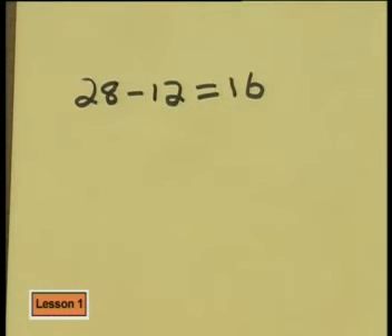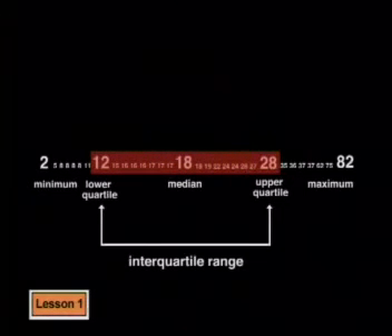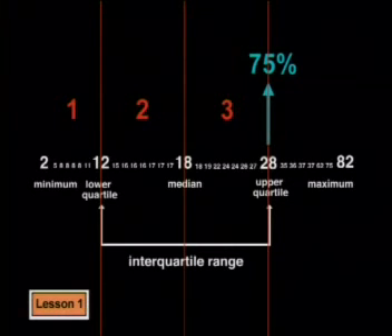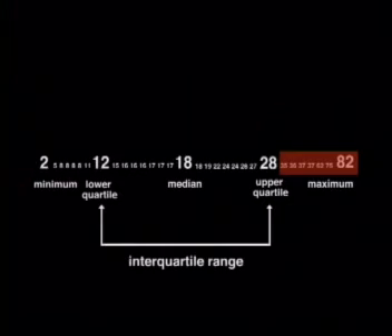The interquartile range tells us that the middle 50 percent of the data spreads from 12 to 28 children in the ward. Another way of saying this is that three quarters of the time — or 75 percent of the time — up to 28 children are in the children's ward. We could use this information to argue that the children's ward needs at least 28 beds. There would still be about seven days per month without enough beds, but that's better than what they have now. People are often more convinced by an argument when statistics are represented visually.